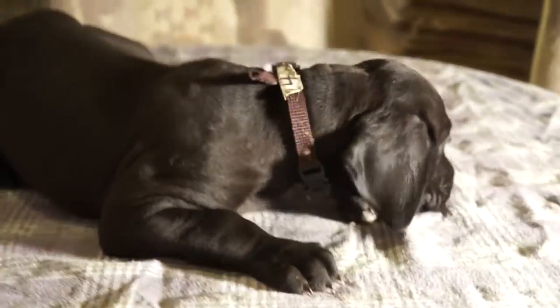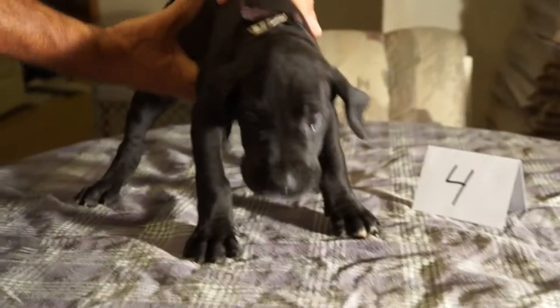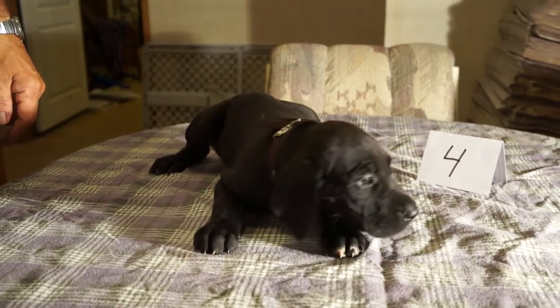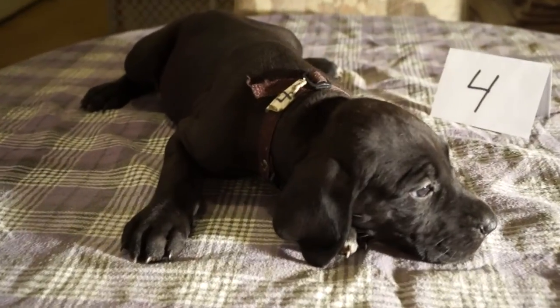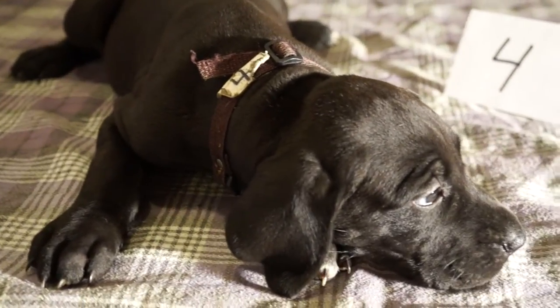We just wanted to show everybody how they have progressed in five weeks. They are growing fast and there's only two left out of Ellie's litter — two females. This is number four and the next one will be number one.